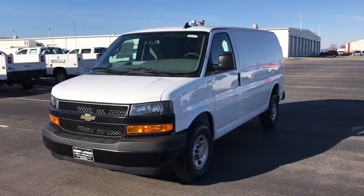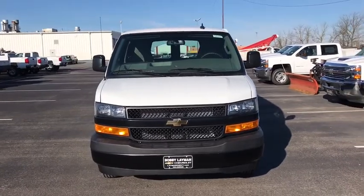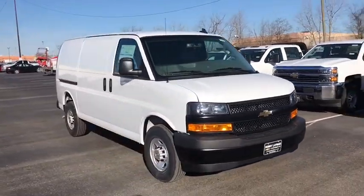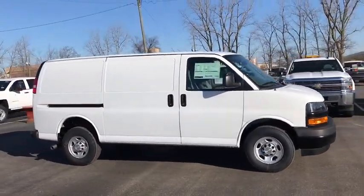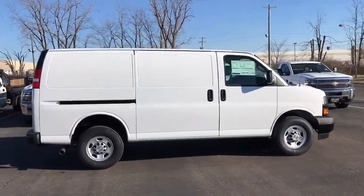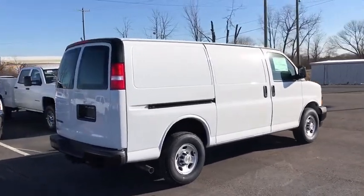2018 Chevrolet Express 2500. The Chevrolet Express 2500 has soldiered on for nearly four decades with only one major redesign happening during that time. A rolling testament to the 'if it ain't broke, don't fix it' school of vehicle design, the Express offers a passenger van's timeless features of powerful engines and space, space, and even more space.